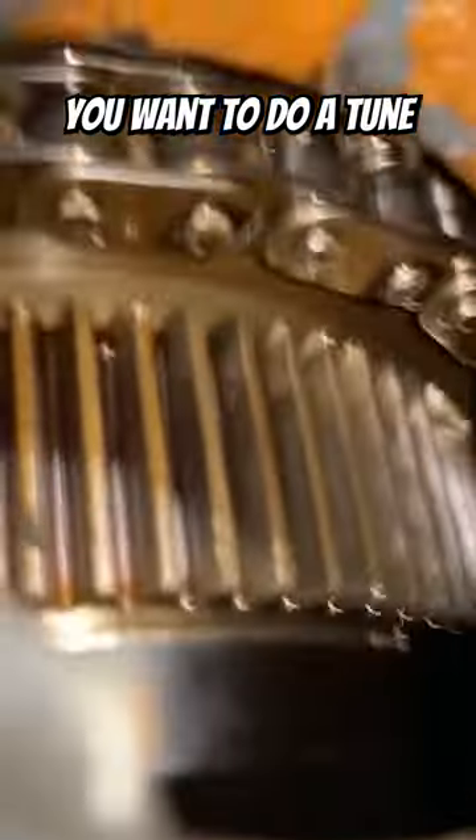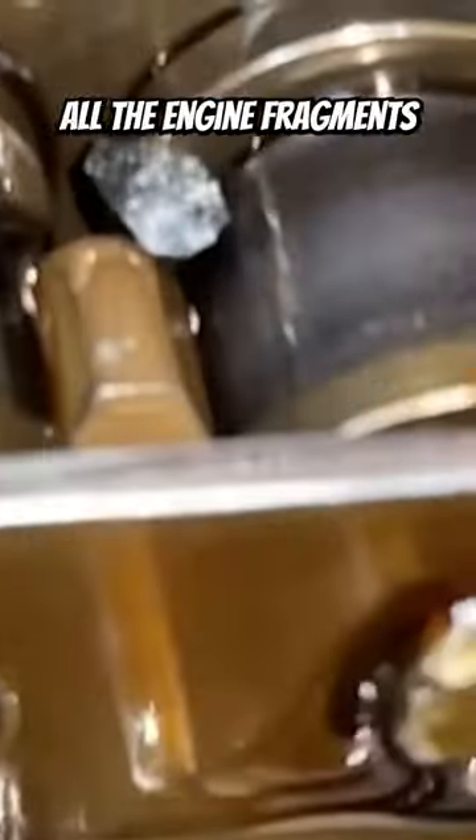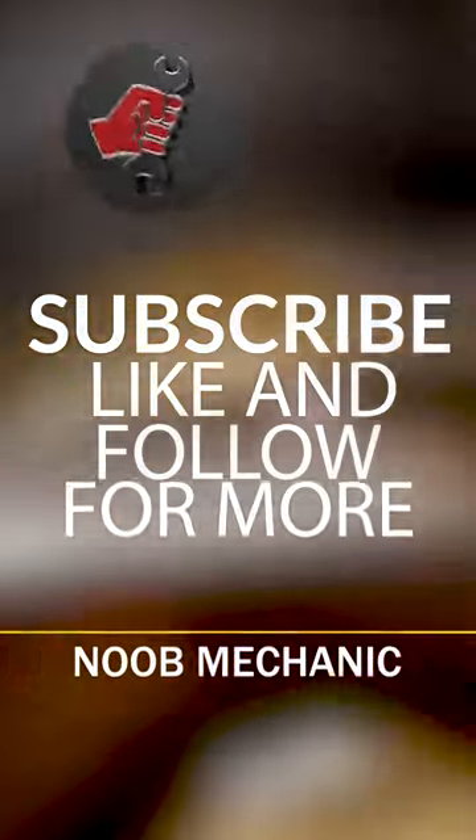So, you want to do a tune-up on your BMW. You can do this with a few easy steps. First, remove all the engine fragments from the timing chain. Then subscribe, like, and follow for more. Dammit!